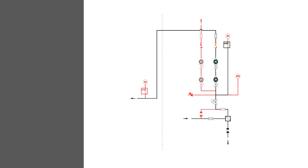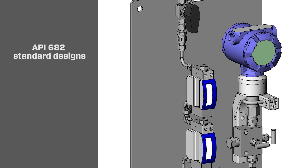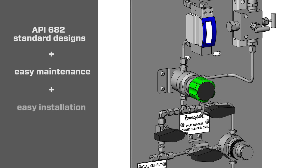Swagelok seal support system designs start by incorporating all the best practices of API 682. From there, we take our designs one step further. We incorporate design principles that make our systems easy to maintain and easy to install.